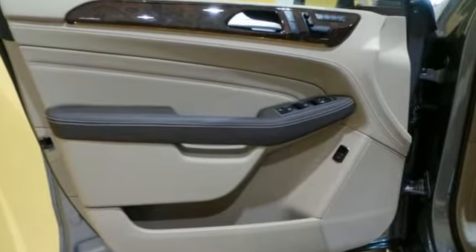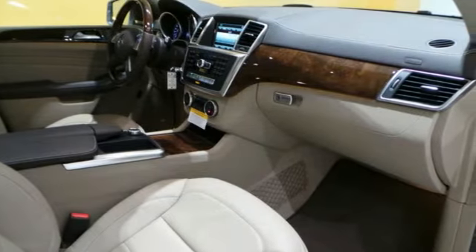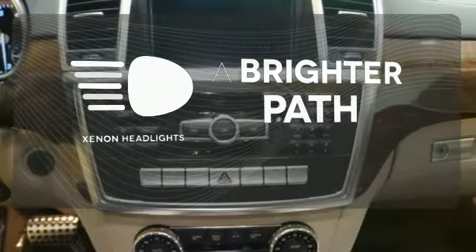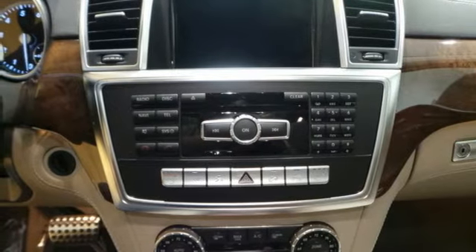The features list from pre-safe to the command system with central controller takes everything to the next level. Let even more of the outside in with the panoramic sunroof. Illuminate your path with the xenon headlights. An SUV your head and heart can agree on.